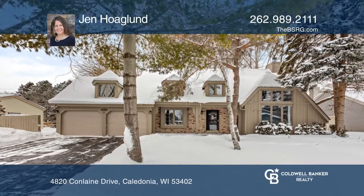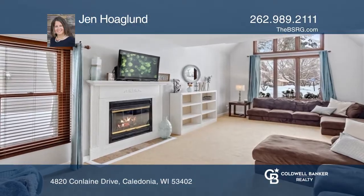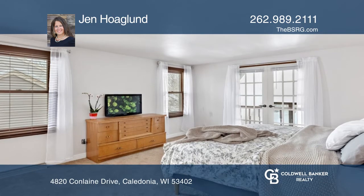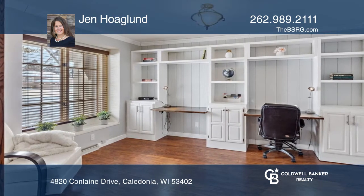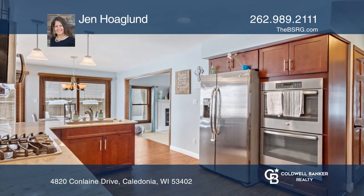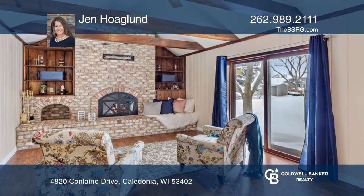You'll be proud to call this attractive Cape Cod home your own. Nestled in a private neighborhood in Caledonia, surrounded by parks and Lake Michigan, you'll have plenty to do both inside and out. A private office, a large remodeled kitchen, and a hearth room are just a few of the rooms that complete the welcoming floor plan of this home.